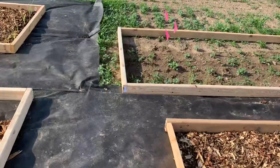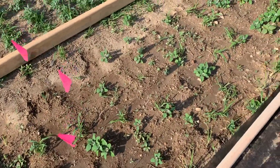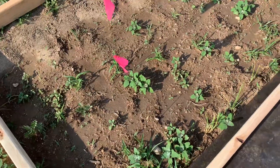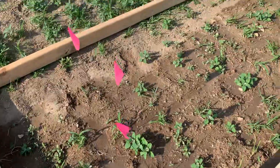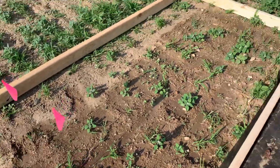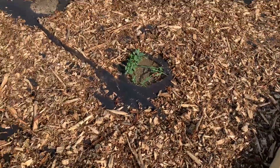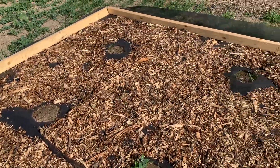Not much going on over here besides weeds growing. I did plant beet seeds here and I don't see anything coming up — it's hard to say because there's a lot of weeds in there. Zucchinis are not coming up yet either, but I am getting quite a few weeds in there.